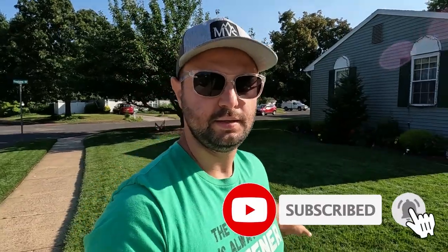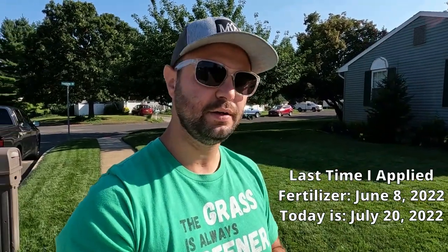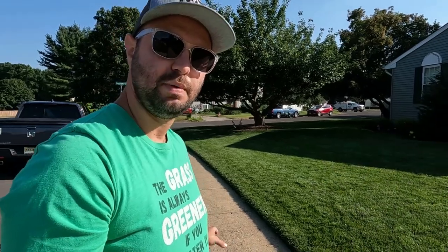All my intros have that 'trust the process' in the beginning, and honestly you really do. If you just trust the process and trust what you're throwing down, things could look like this. This lawn looks so good for 42 days. I haven't thrown fertilizer down in 42 days, and the last time I threw down fertilizer I only put down 0.25 pounds of N. That's it. And you can see this has just been working really slow, really good. That grass is super green, it's thick, it's keeping its color.